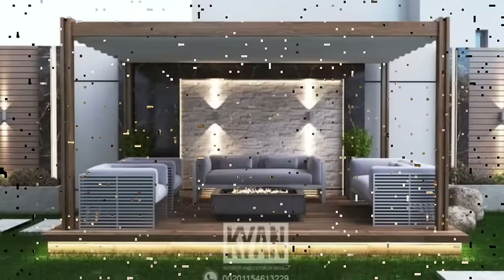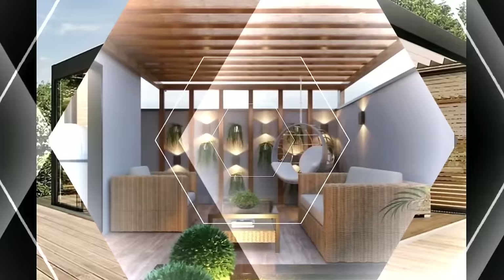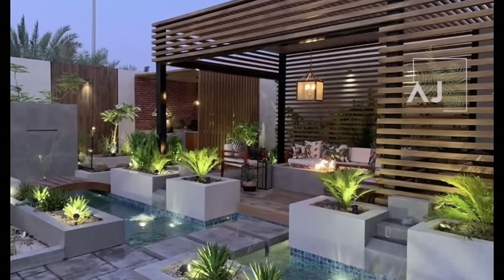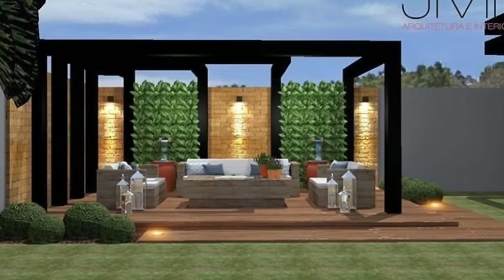Hi everyone and welcome to Decor Puzzle. Today's video is about backyard pergolas. Adding a pergola to your backyard is a stylish way to create a defined space for outdoor entertainment and enjoyment. Whether you'd like to add a relaxing area beside the pool, a centerpiece for your garden, or simply an area for backyard barbecues, it's hard to beat the stylish appeal of a well-built pergola. However, choosing the right pergola for your needs and budget can be overwhelming with so many beautiful options available. Here is how to narrow your choices.